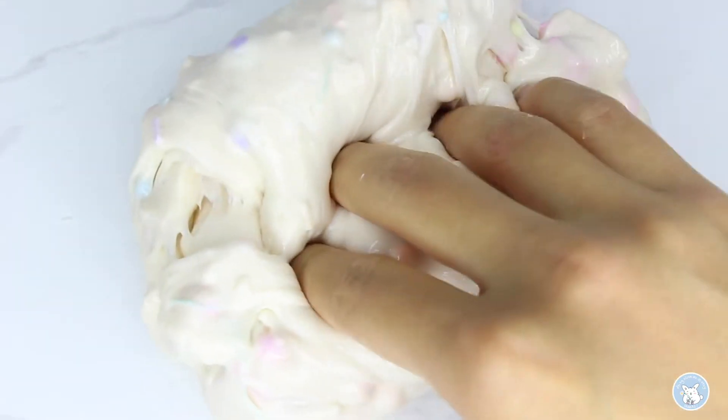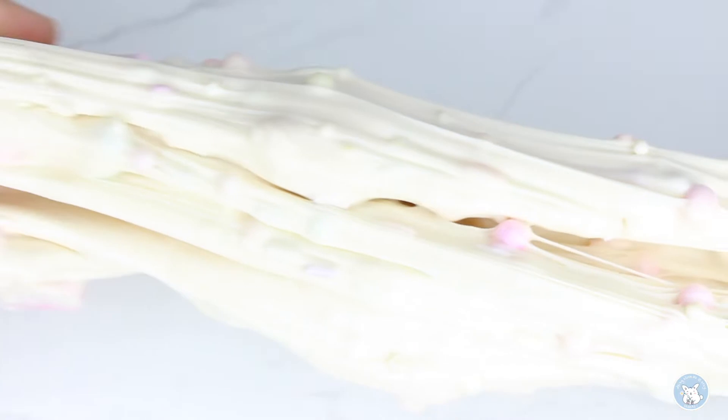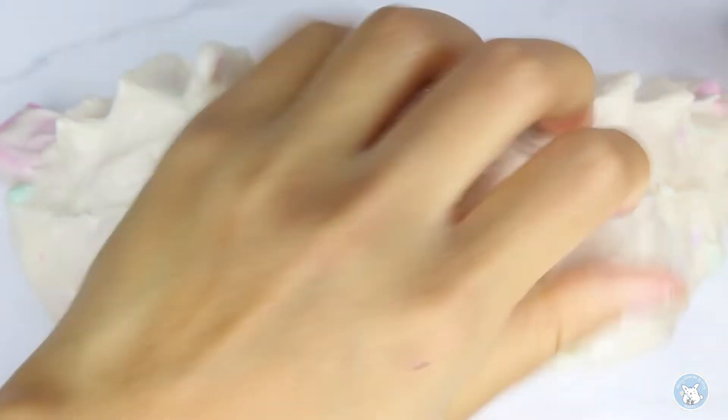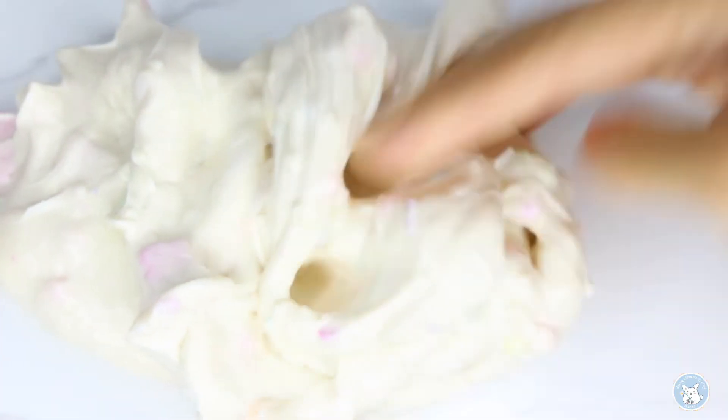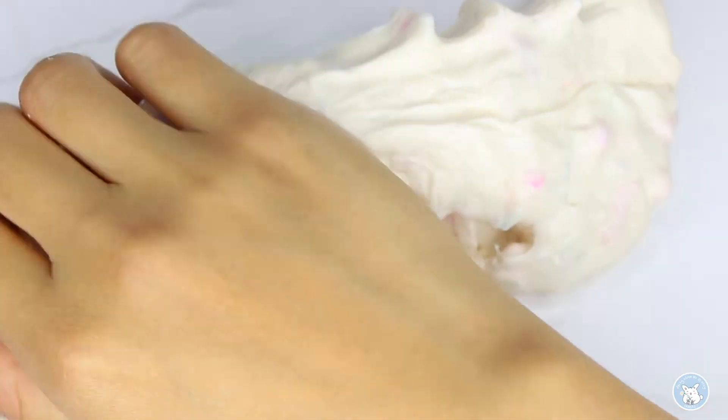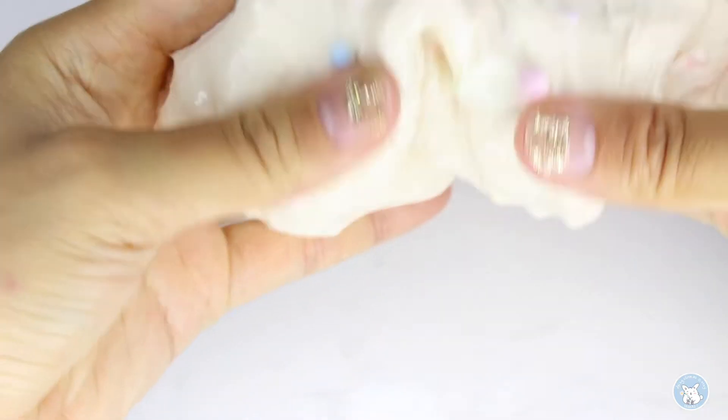The slime is 250ml, approximately 8.5oz, and it is $16. Personally I feel like this is a little bit more on the expensive side. I do give this slime a 10 out of 10 — super cute add-ins, amazing bubble pops, super thick, holdable, and very high quality packaging and labelling.